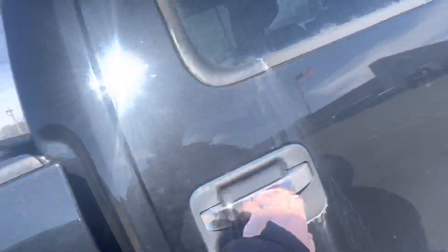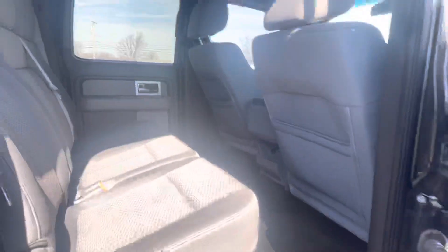Actually pretty clean interior, smells pretty darn good in here. As we take a peek into the rear, much of the same — very, very firm seats, actually pretty darn impressive.